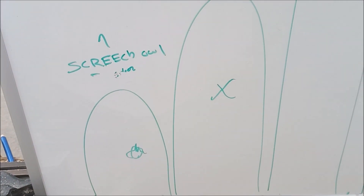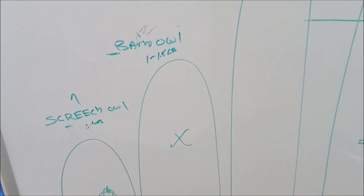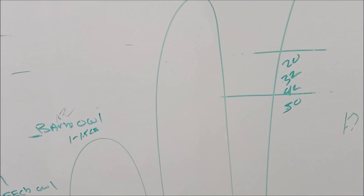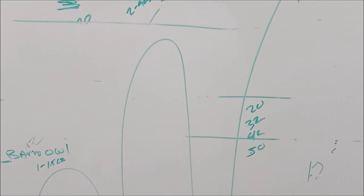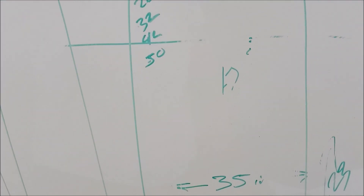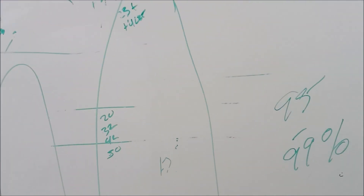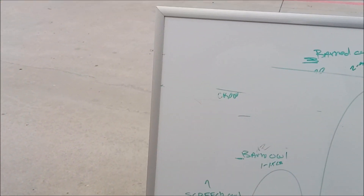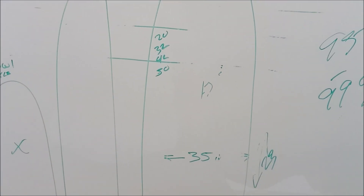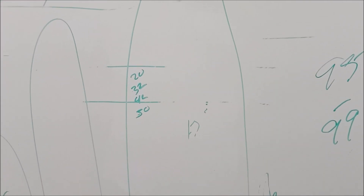The screech owl's wingspan is going to be about 15 to 20 inches depending on the size of the owl. The barn owl's wingspan is going to be about 32 inches. The barred owl's wingspan is going to be about 42 inches — so he's already bigger than our board. And then the great horned owl's wingspan is going to be about 50 inches, so he's about 15 inches bigger than our board. That gives you an idea of how big those birds are — they're massive owls, and they're not even the largest owls in North America.